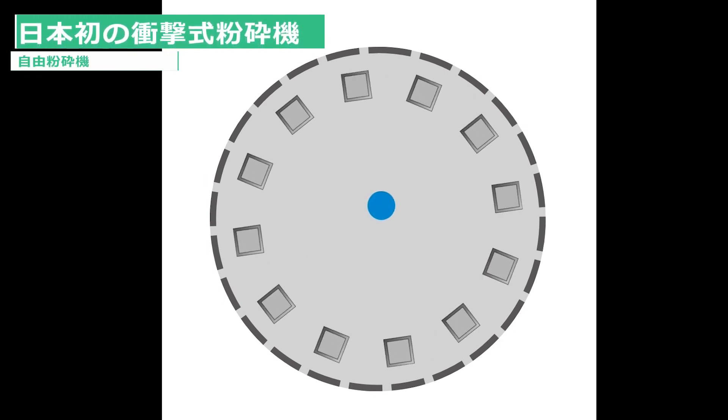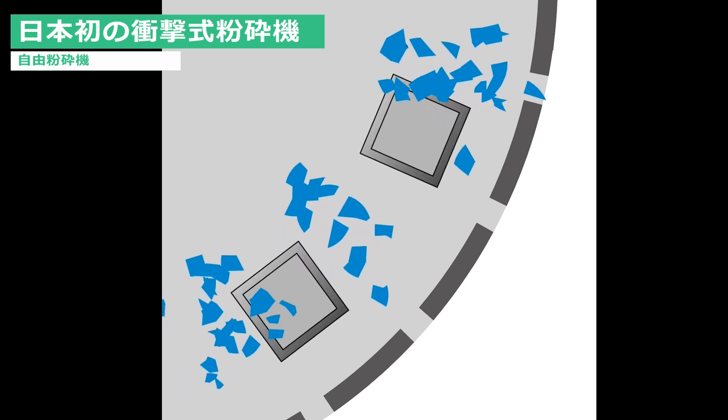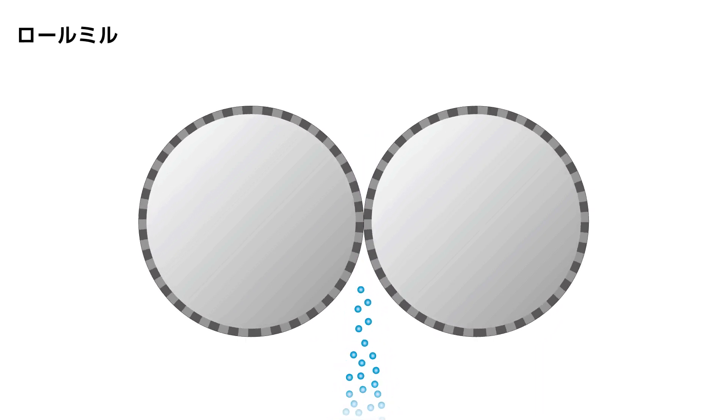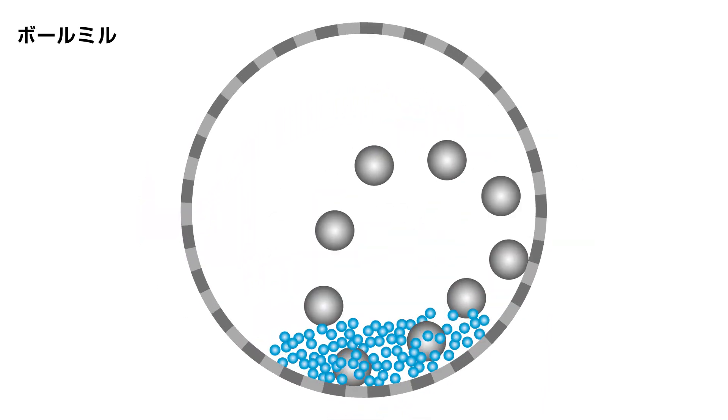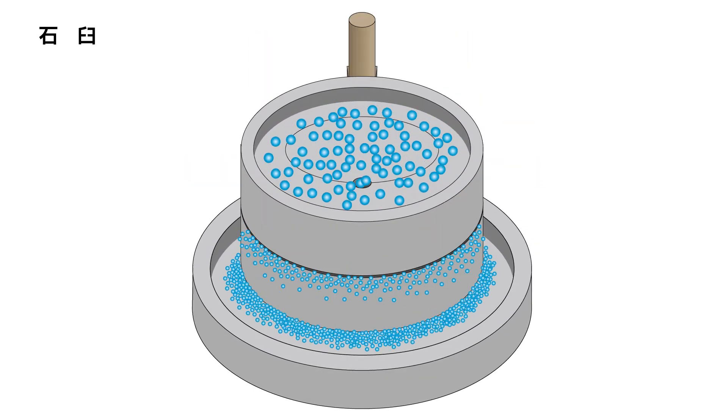衝撃材が取り付けられたローターが高速回転することで原料に強い衝撃力を与え粉砕する、日本初の衝撃式粉砕機です。当時の日本では、圧縮による粉砕方式のロールミル、材料をすりつぶして細かくするボールミル、そして石臼などが主流でした。